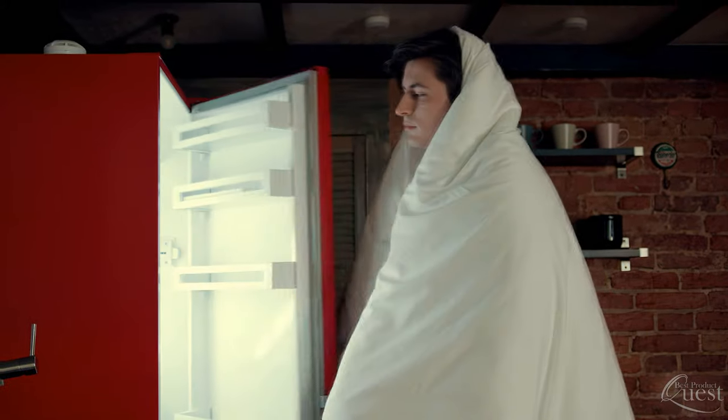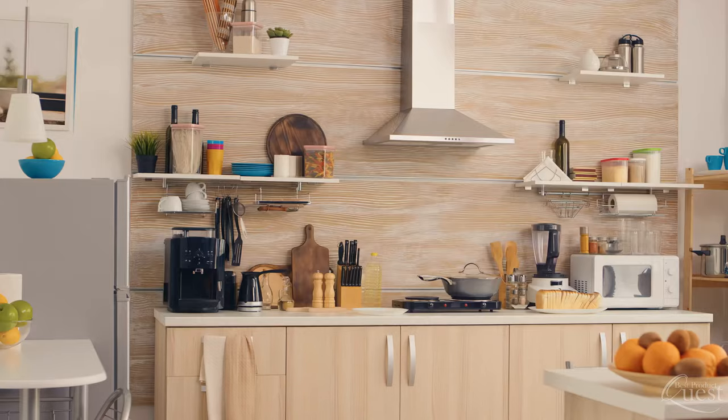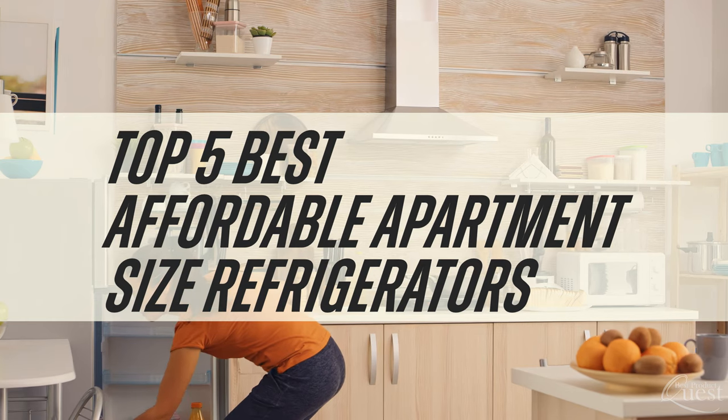Hey everyone, for today's breakdown we considered 117 models and consulted 5 authorities to narrow down our final picks for the top 5 apartment size refrigerators on the market. Let's get started.